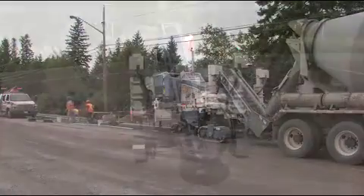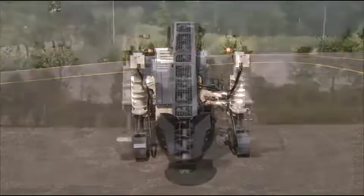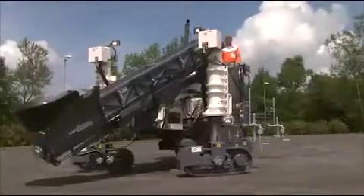An alternative to the belt conveyor is the feeder auger. An auger provides a buffer of material in the machine that reduces the number of stops between concrete mixers or in tight bends.